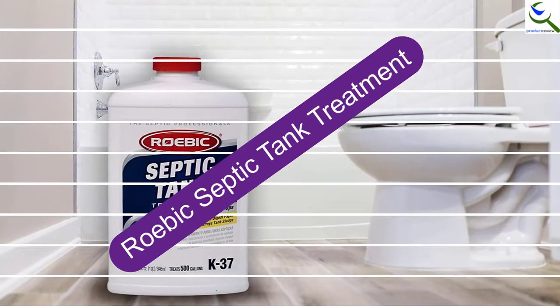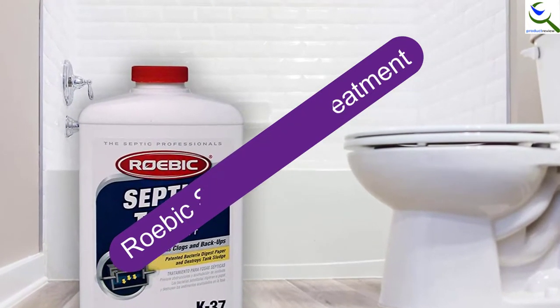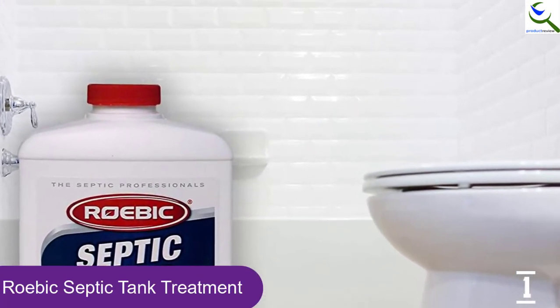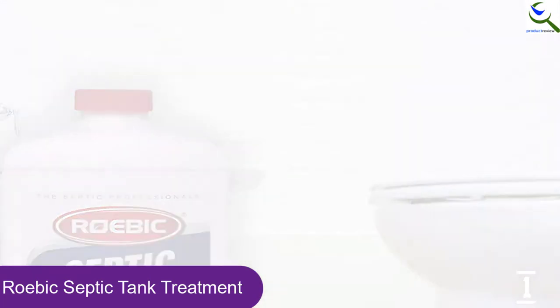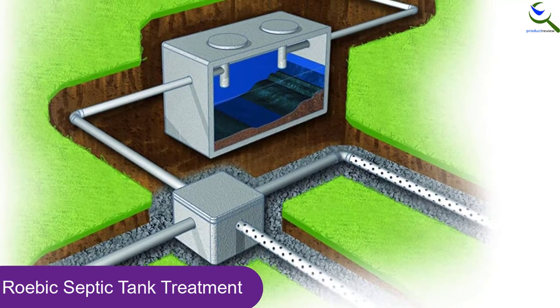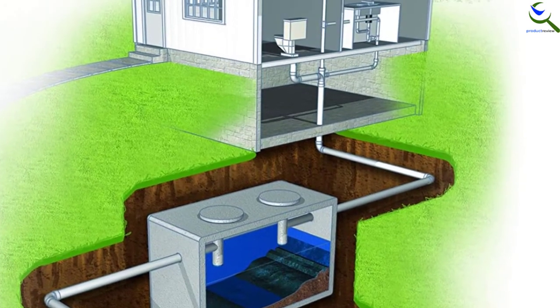And finally at number 1, Robic Septic Tank Treatment. Perfect for all types of plumbing applications, here is a septic tank treatment that can be ideal for preventing clogging. It is ideal for restoring a natural balance as this can help in a rapid and efficient breakdown of solids. With it, there will be reduced scum and sludge levels so that you don't have to deal with unpleasant odors or overflowing of receptacles.